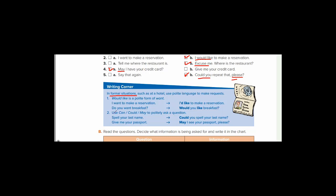Number two: use can, could, may to ask questions more politely. For example, instead of 'Spell your last name,' say 'Could you spell your last name?' Instead of 'Give me your passport,' say 'May I see your passport, please?' These are more formal and polite ways to interact in formal situations — formal situations and polite language.